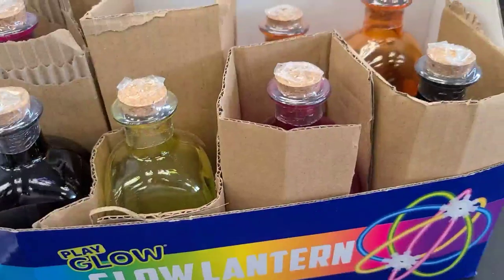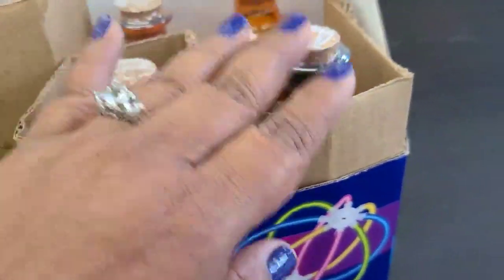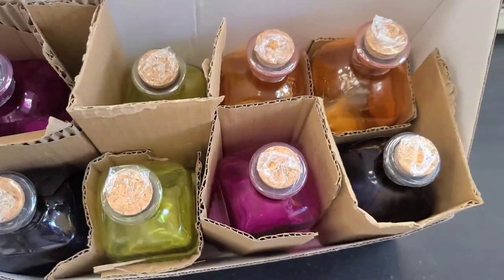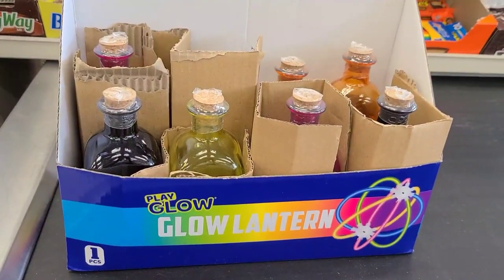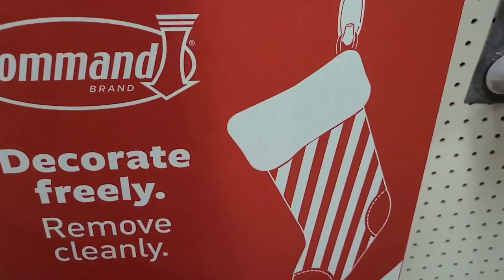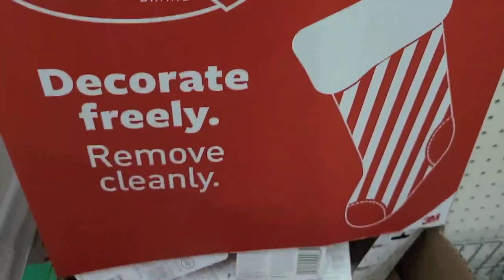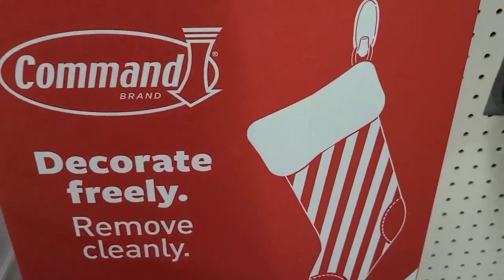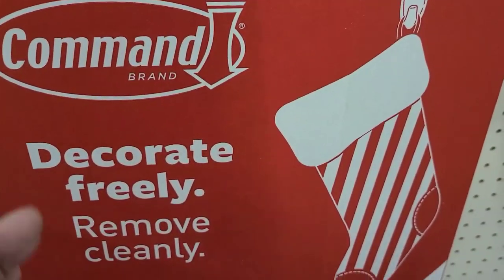They didn't have a bag to give us, so I did my own makeshift thing - I got cardboard from the garbage and put it in between and put all my stuff. When you go to the store and you think there is no way out, where there is a will there is a way. I also got this Command Decorate Freely with the stocking - you can put your stocking on here, holds two pounds.